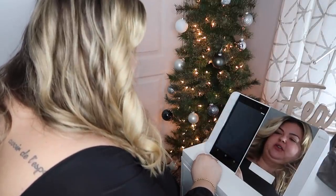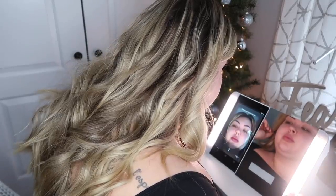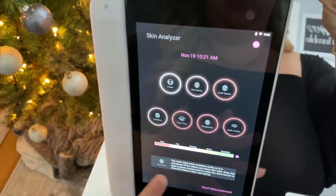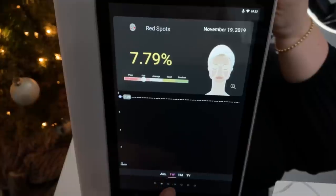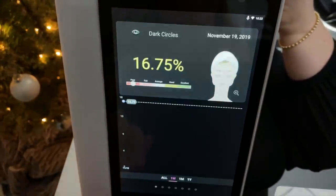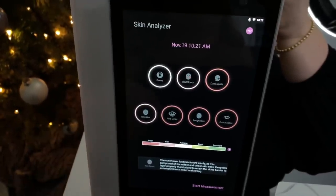So I'm clicking on skin analyzer — it does have an HD camera. Center your face within the frame and stay still: three, two, one. Great picture! Now it is analyzing my skin. Afterwards it shows pores, red spots, dark spots. My pores are average, at a 2.07. It's really cool because you can track your progress by taking new pictures with the skin analyzer — you can literally see how well products are working for you. My dark circles are just a little bit high right now. You can track through the week, month, or year. It's a great way to keep track of your skin.